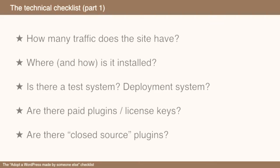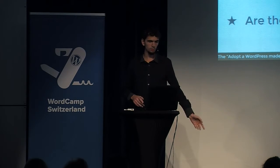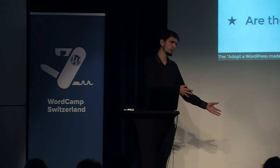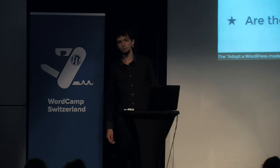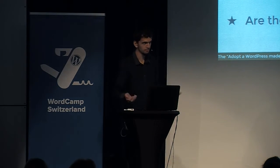In some environments you'll have test systems, deployment systems, GitHub deployment, or build pipelines. If you don't know that stuff, better keep your hands off the project. Also, in one case we had paid license fees where the original agency was paying the licenses, and once we took it over, we had to repay them. In most cases fees are only like 50 to 100 dollars a month — and it doesn't cost you anything to ask.